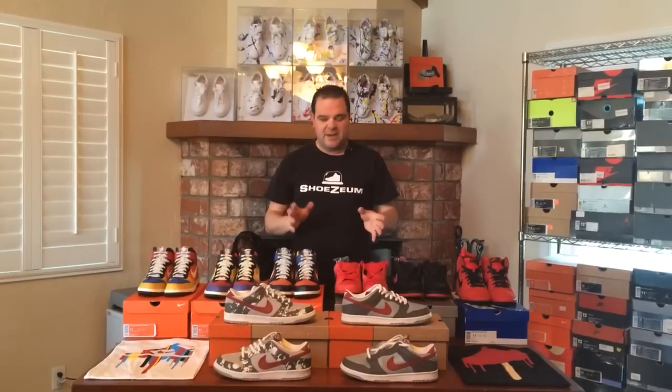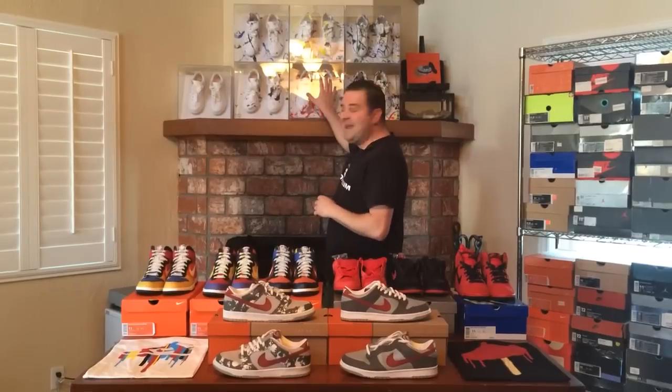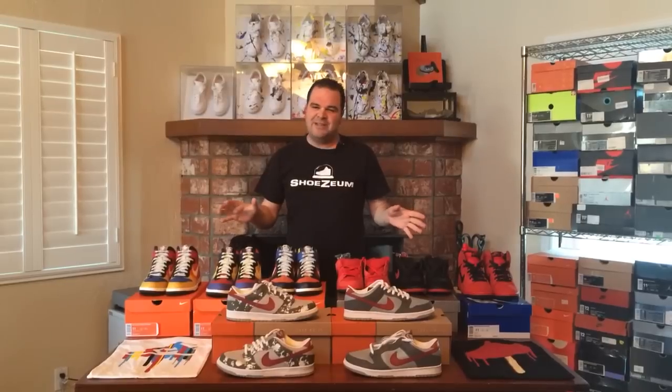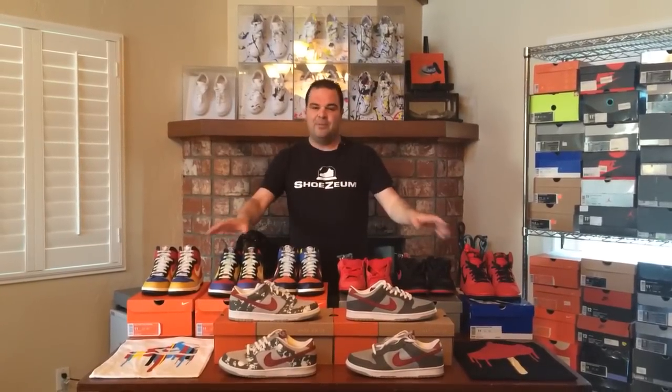Nike Dunks are some of the most popular sneakers in the world, and in this video I want to show off eight pairs of dunks that inspired me to paint my very own dunks. The dunks behind me were on display in the art section of the Shoesium, some of these shoes were also on display in the art section, and some of the other ones were on display in the dunk section of the Shoesium. I want to break down these eight pairs of shoes and a couple t-shirts and show you why I was inspired to splatter paint my very own dunks.